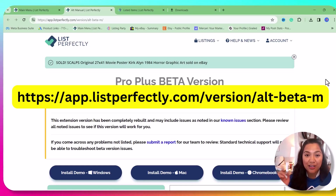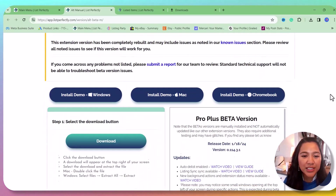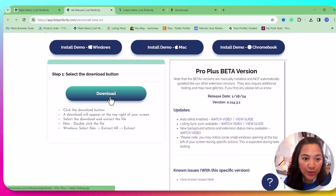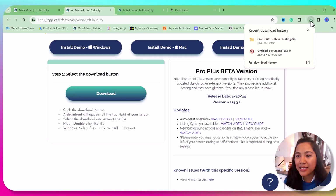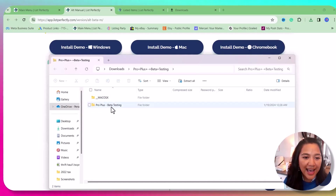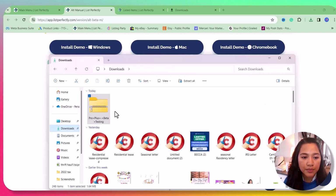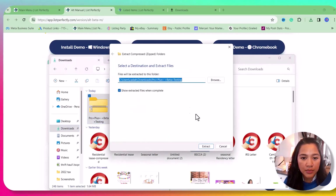Once you're on the Pro Plus Beta page, this is how it's going to look. Scroll down and click Download. Once it's downloaded, open it and double-click it. You'll see a Mac OS option and a Pro Plus Beta folder.